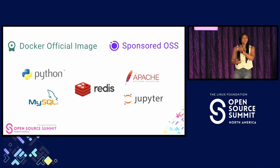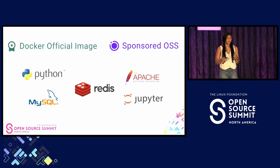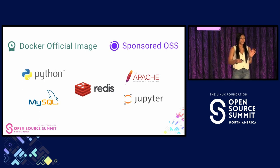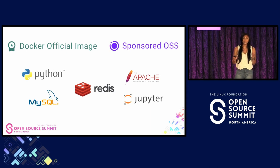Then three years ago, to extend the reach of open source and to democratize access on Docker Hub, we introduced the Docker-sponsored open source program, which created a privileged space for the open source community on Docker Hub. From well-known applications like Python and Redis to niche innovative tools to medical research projects, Docker Official Images and the Docker-sponsored open source program is the go-to for developers seeking dependable and secure open source solutions.